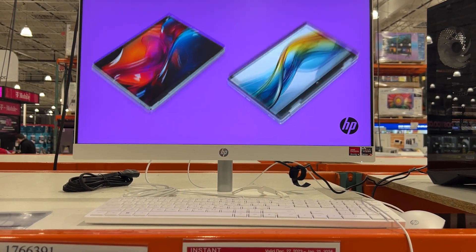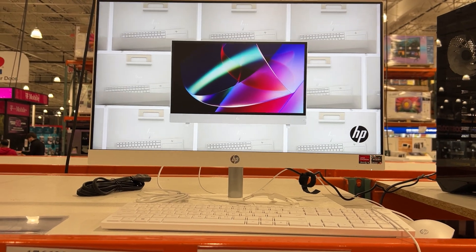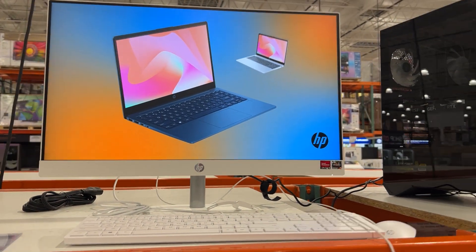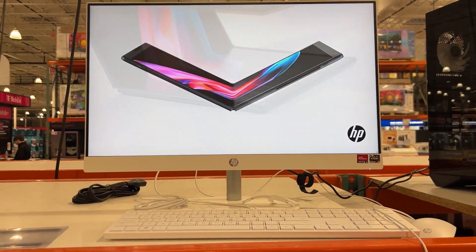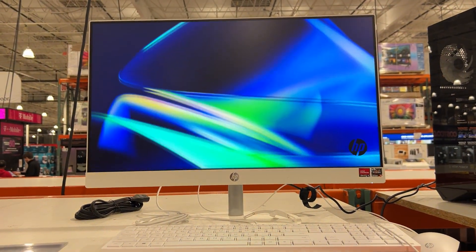On display here we have an HP 23.8-inch all-in-one desktop PC. It is all-in-one — everything is built inside the monitor, it doesn't have a tower. It is white in color and it's got a pretty good-looking screen resolution.